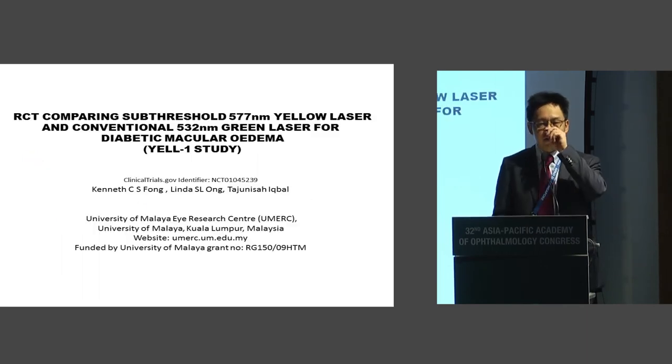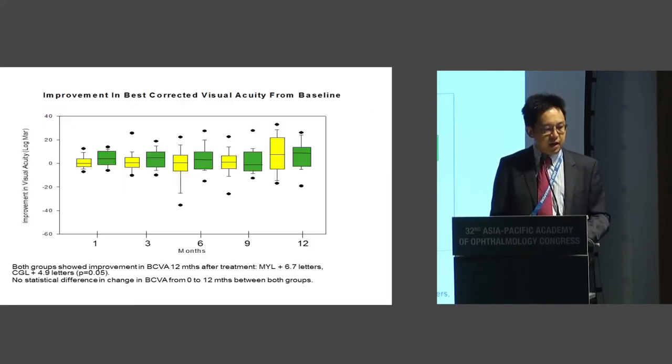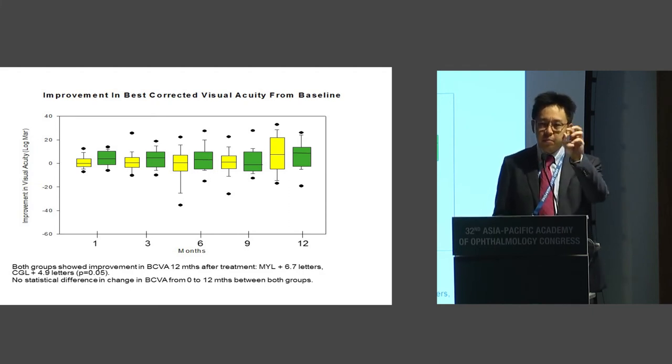We did a study many years ago in KL when we first got the micropulse laser — a randomized controlled trial comparing conventional green laser with the sub-threshold yellow laser. At that time, the results for anti-VEGF were not yet out, so we had ethical approval for a laser-to-laser comparison. We showed that the improvement in best corrected vision from baseline was equivalent in both groups — proof of concept that sub-threshold yellow laser was as safe as conventional laser. We were using an older protocol of 15% duty cycle, and I'll explain the recommended treatment parameters shortly.